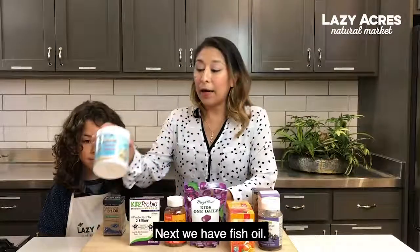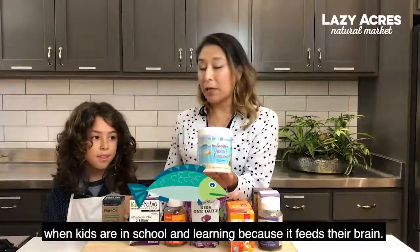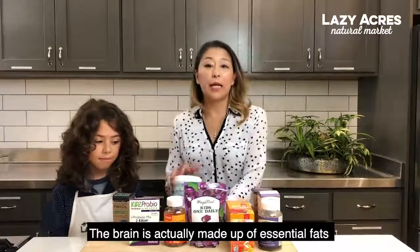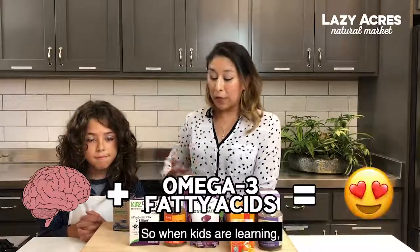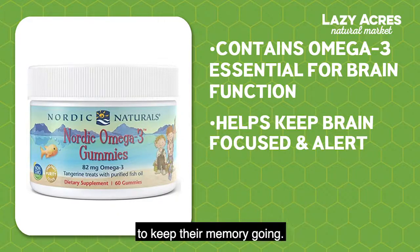The next we have fish oil. Fish oil is probably one of the most important things when kids are in school and learning because it feeds their brain. The brain is actually made up of essential fats, and omega-3 is the primary fat that your brain needs to function properly. So when kids are learning and growing, they really need this nutrient to keep them focused, to keep them alert, and to keep their memory going.